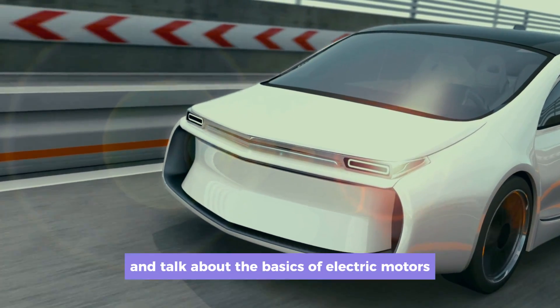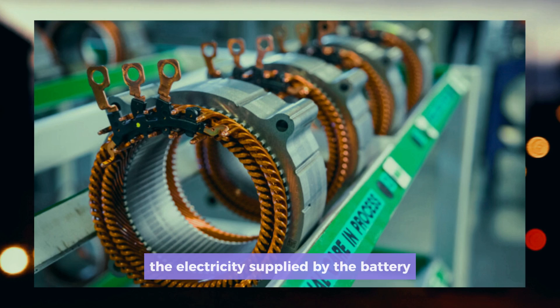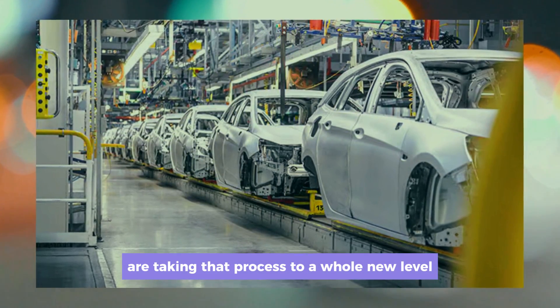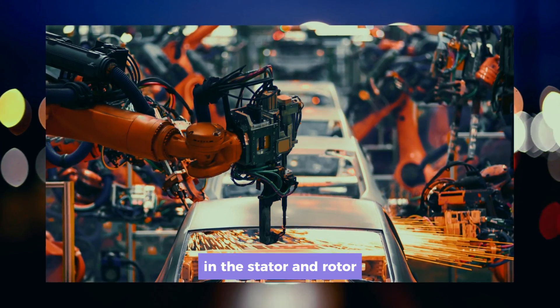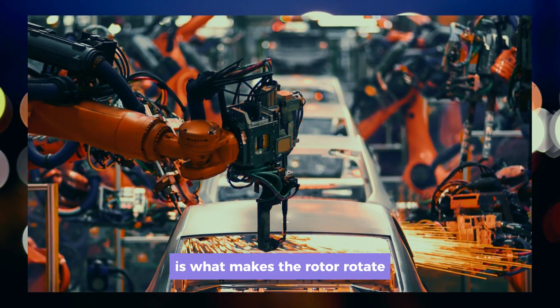Let's back up a bit and talk about the basics of electric motors. In electric vehicles, the electricity supplied by the battery is converted into motion to move the wheels. These new Tesla engines are taking that process to a whole new level. This is achieved by creating opposing magnetic fields in the stator and rotor — the push and pull force between these fields is what makes the rotor rotate.